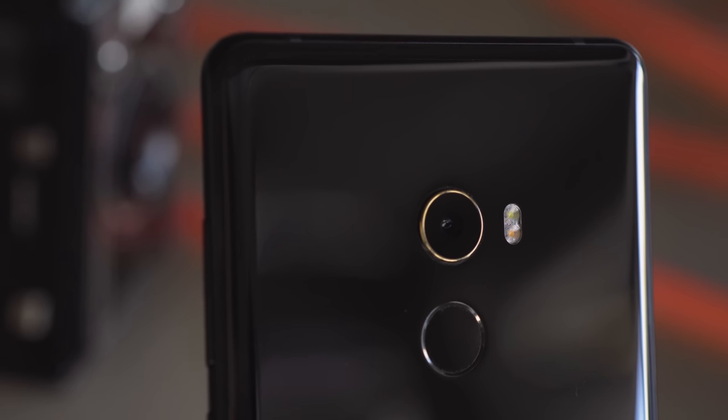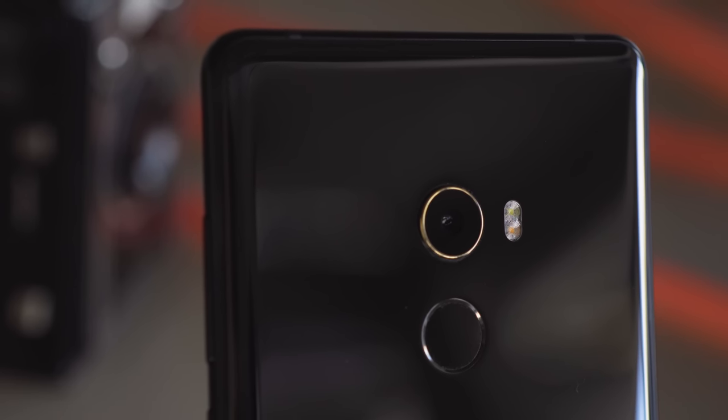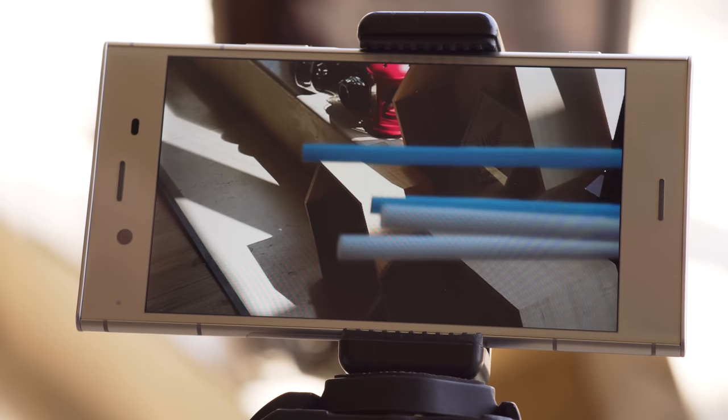Phone cameras' biggest weaknesses are night shots and really contrasted light conditions. This is sadly one of those areas where buying an expensive phone might make a huge difference. If you're the sort of person that likes to take a lot of videos, make sure that the videos themselves have stabilization and good detail.